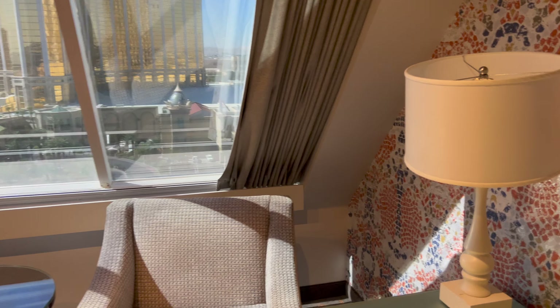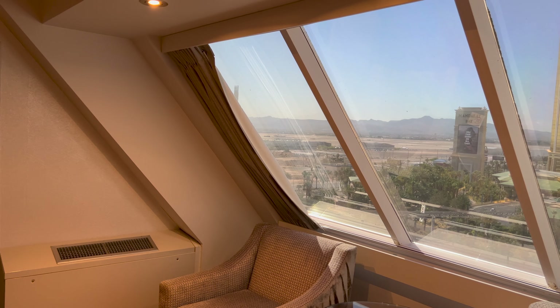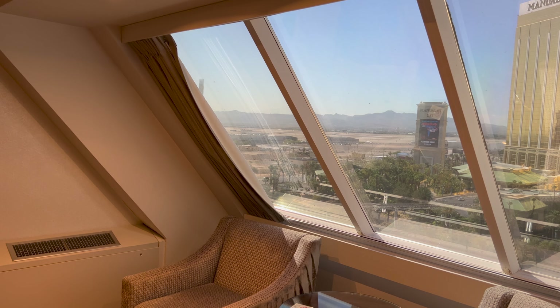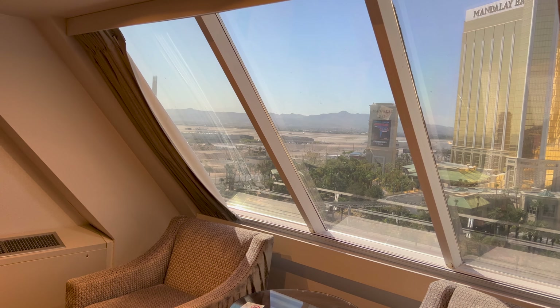You can see the windows there — you'll notice a slanted, funny angle because we are in the pyramid. We're not in the tower on the side, so this is a pyramid king room, and you get this really funky design.